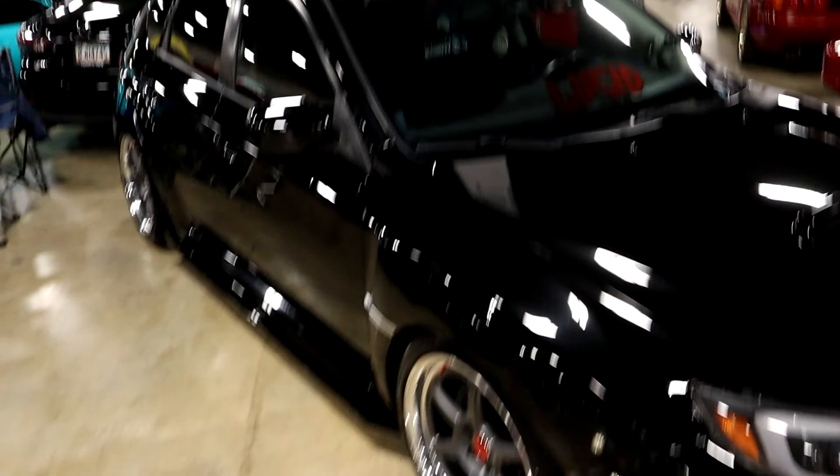Very nice Subaru STi hatch. God I miss these wheels so much. And — these aren't even legal in the US right now, I don't know how this is here. It's an R34 GTR.